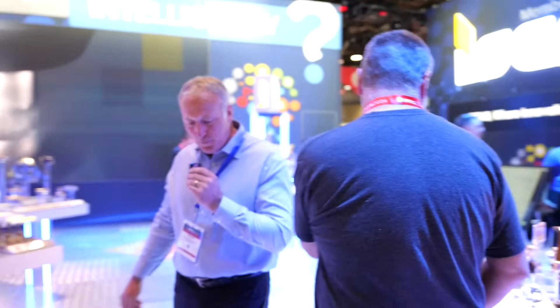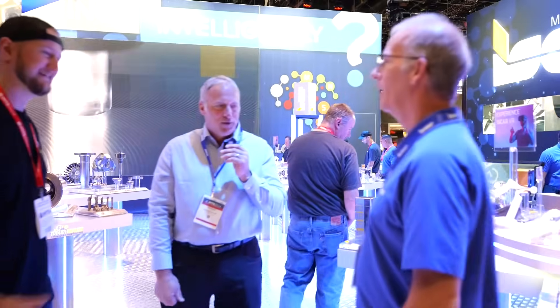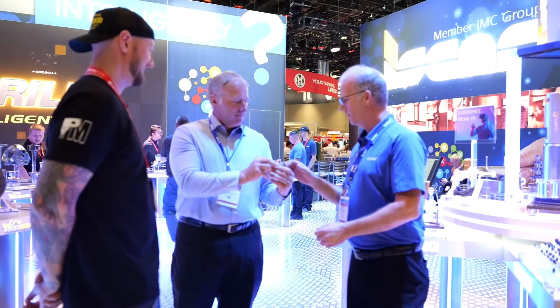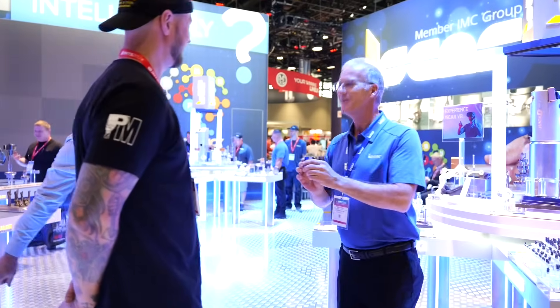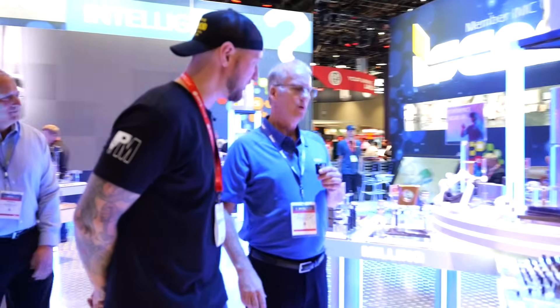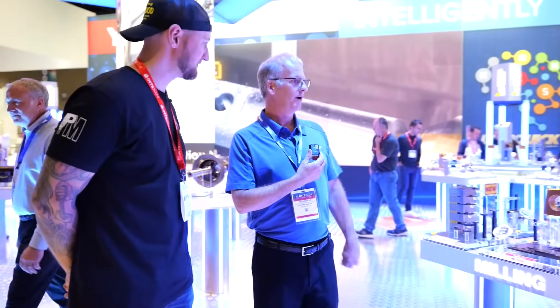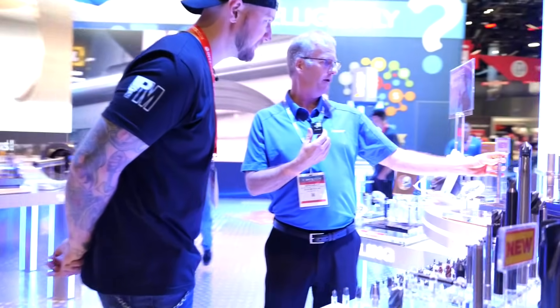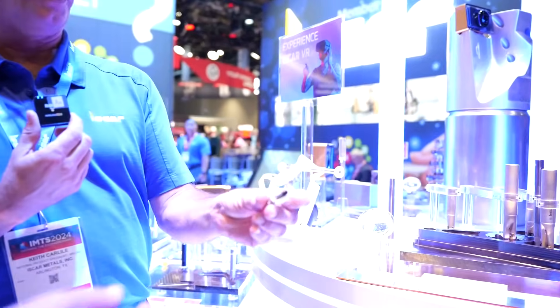Let me introduce you to Keith Carlisle, a product specialist for ISCAR USA. He's going to introduce you to some of these printed milling tool technologies that have just been recently introduced in the last few months. So what are we looking at here today? Well, let's start off with something new — this is a screw-on head and this is a 3D printed tool.